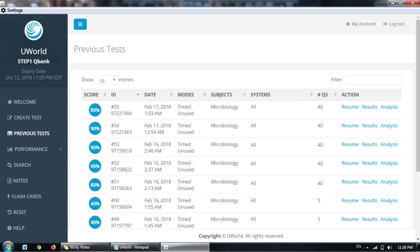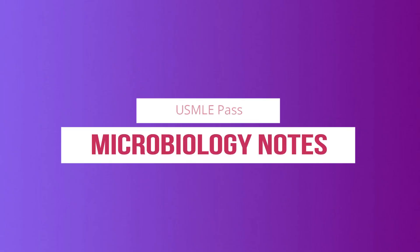A couple of days ago I finished studying microbiology for Step 1, and then I decided to finish all the questions in UWorld. I got a score ranging from 80 to 90% per block. In this video I'll show you how I prepared for microbiology and what benefited me the most.